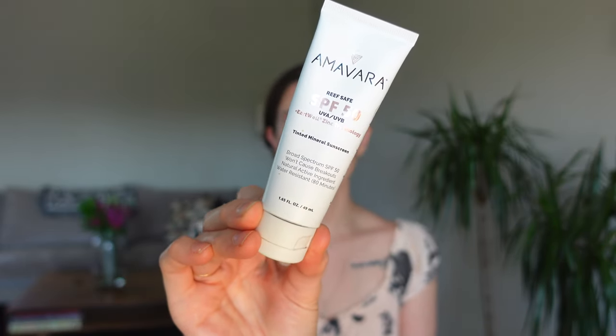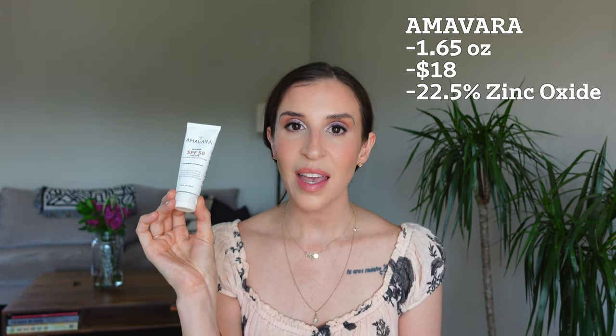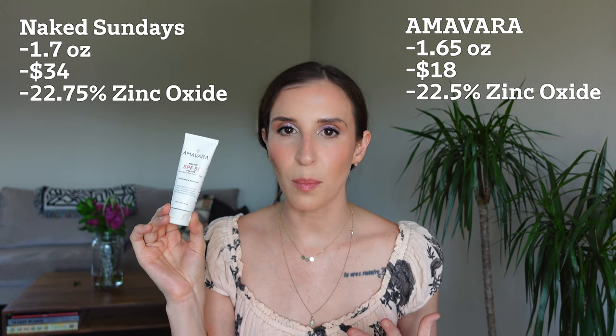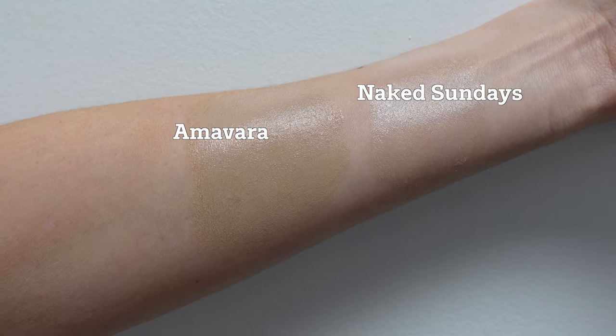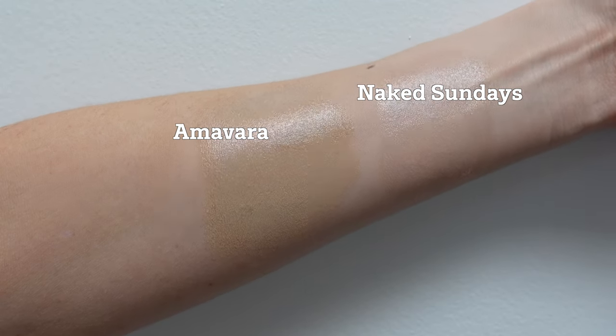Enter Amavara. This is a very unassuming bottle and it runs for $18 for 1.65 ounces on Amazon — about the same amount as you get in the Naked Sundays product. It also contains 22% zinc oxide, which is a very high amount of zinc compared to most mineral sunscreens you will encounter. This has a consistency that is identical to the Naked Sundays formula — also thick and clay-like, and you do need to warm it up in your fingers before applying. I would say these two are scarily identical. The tint does look a bit more substantial and neutral in this one, whereas the Naked Sundays one looks a bit more cool or white — so I would argue that Amavara is actually more universally flattering.